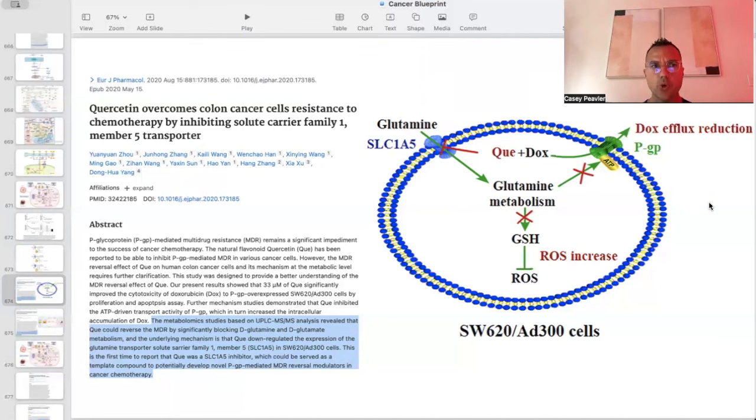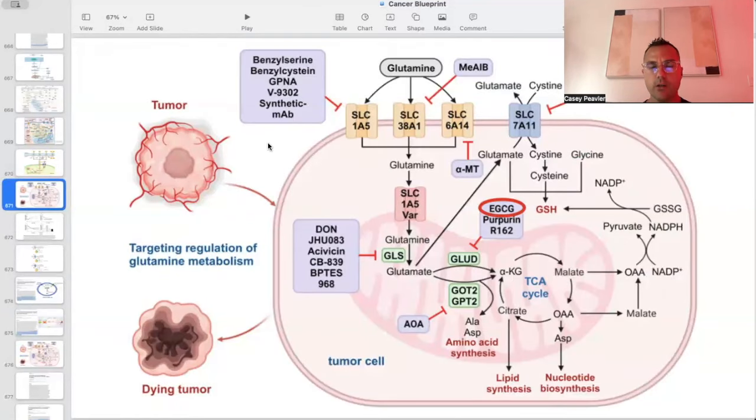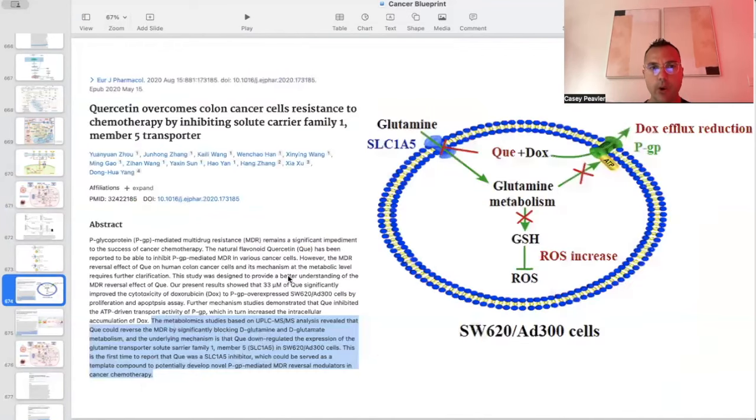This paper is titled 'Quercetin overcomes colon cancer cells resistance to chemotherapy by inhibiting solute carrier family one, number five transporter,' also known as SLC1A5. If you remember back from several of the other compounds we've talked about, whether it be berberine or silibinin, they block this SLC1A5 as well, and that's exactly where quercetin has its action also.